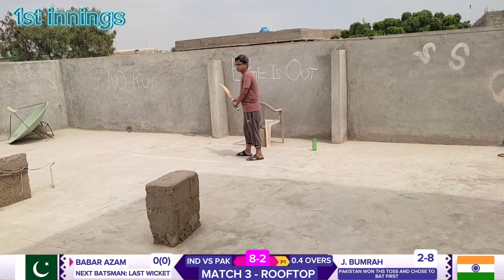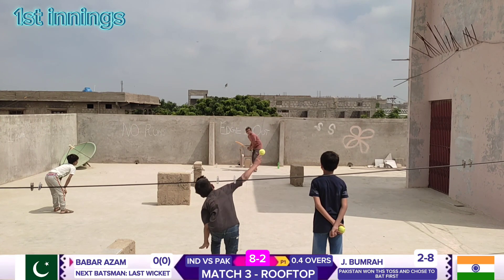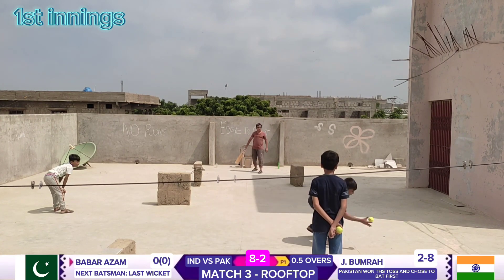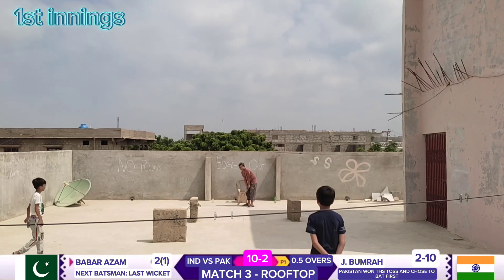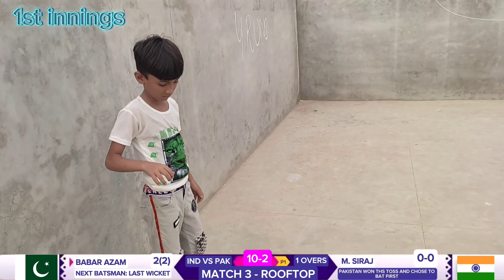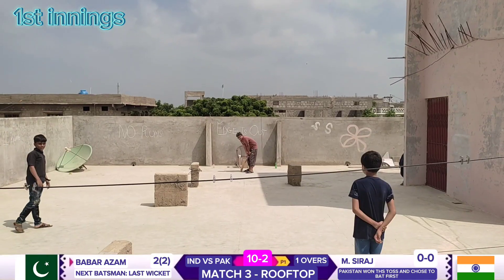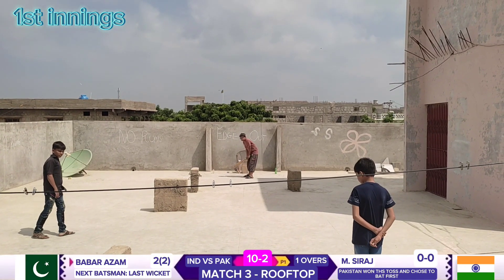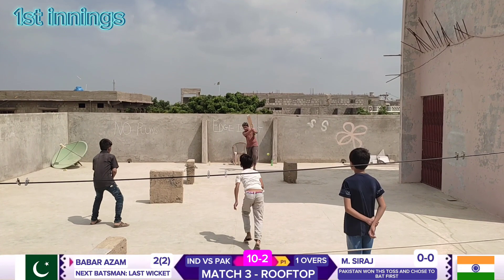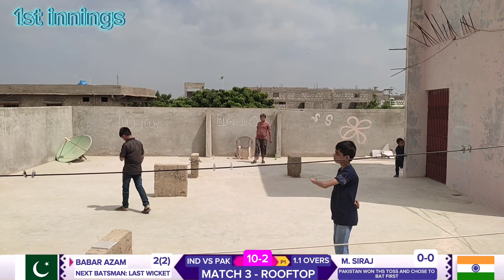Pakistan captain Babar Azam, left-handed bat, comes to the crease. Bumrah to Babar Azam — two runs. Bumrah to Babar Azam — no runs. Mohammad Siraj, right-armed fast bowler, comes into the attack. Siraj to Babar — four runs, oh, streaky!